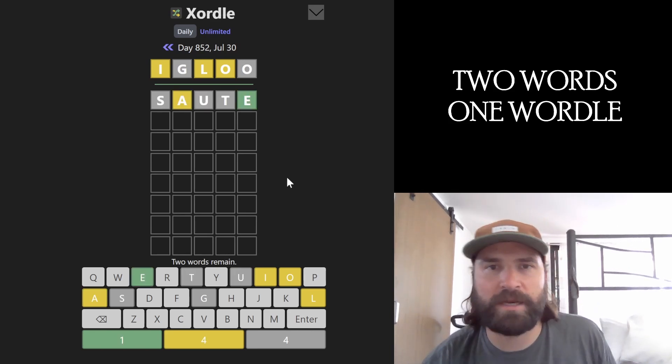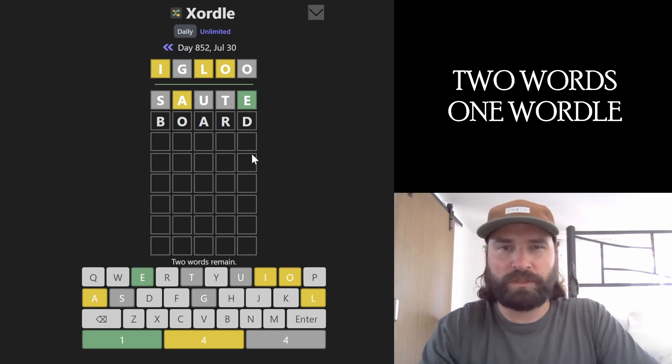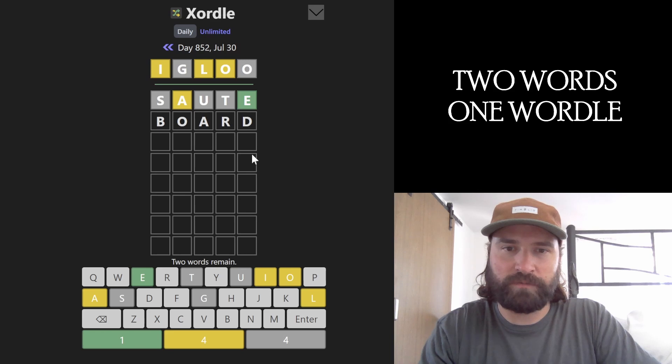We got an O, an E, and an I for our vowels — so we have a lot of vowels covered. I'm just going to go with board next. It moves the O and the A to new spots and gets three new consonants involved.